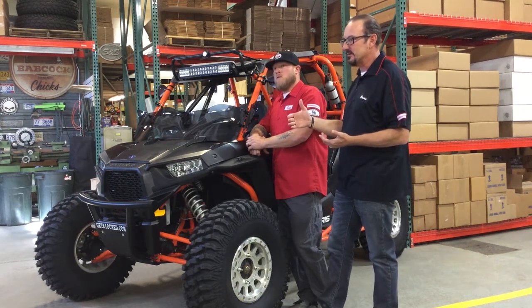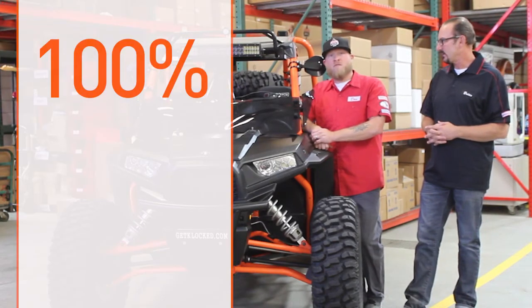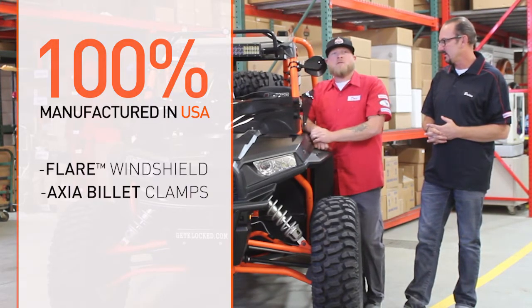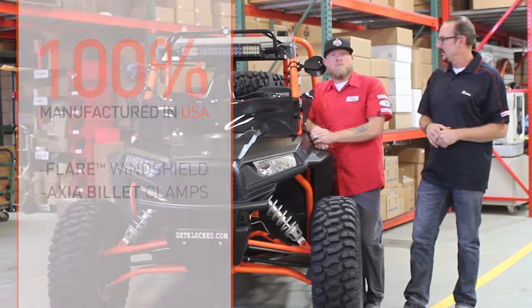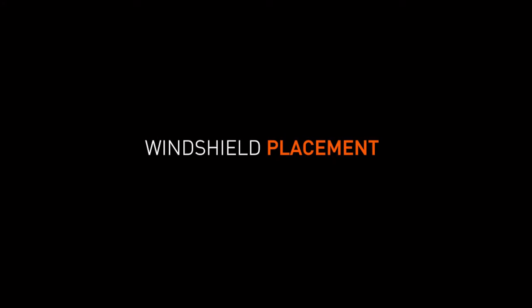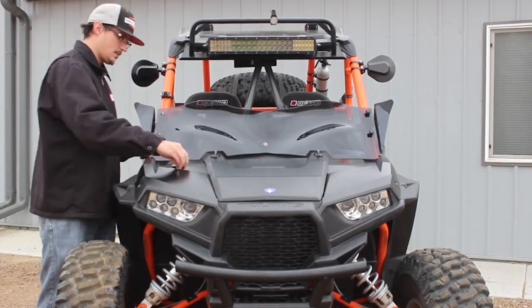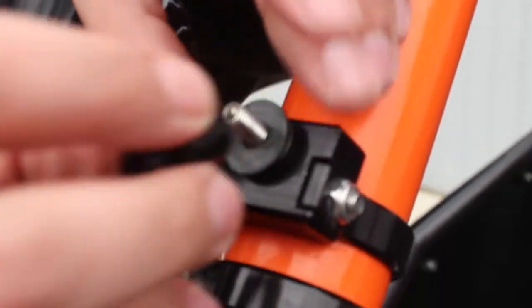Those are the kind of partners we want, and we found that in Mike at Axia. Both the windshield and the clamps are 100% manufactured in the United States of America — and that is a big talking point in this off-road market. The clamps stay on the cage so you don't have to constantly reposition; your windshield stays in exactly the spot you placed it, and it's simply a quick detach.